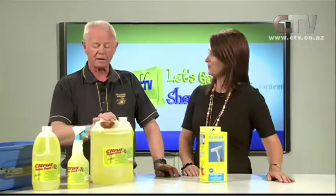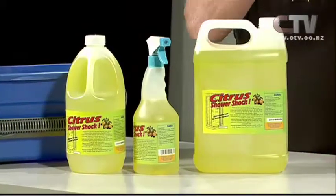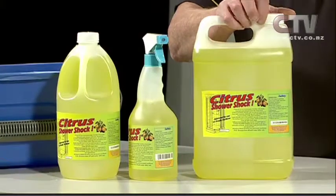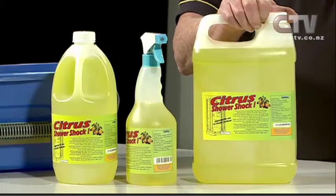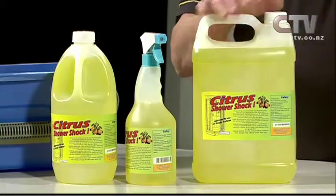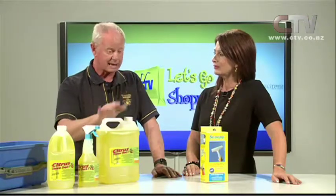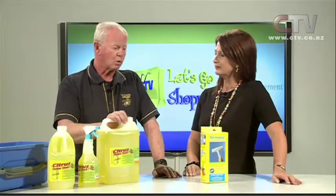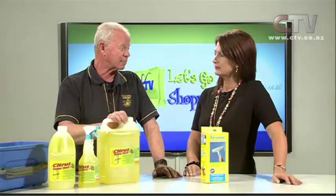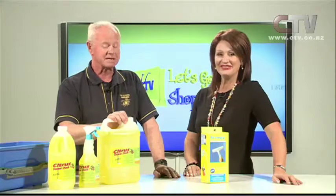Now I want to talk about one of the other products — shower cleaning, which is a big seller. It's a product that's been around for quite some time but it's unique to Christchurch because it was developed for Christchurch. We have beautiful drinking water here but we bring a bit of limestone up with our water, and that in the shower along with body fat and soaps causes a build-up, in particular on glass shower doors.